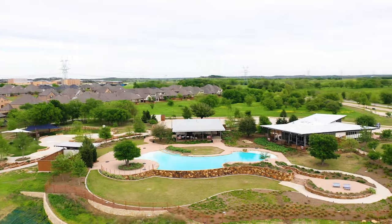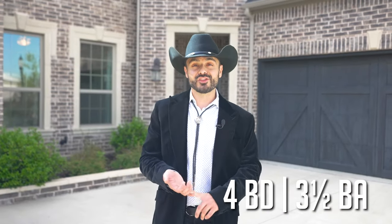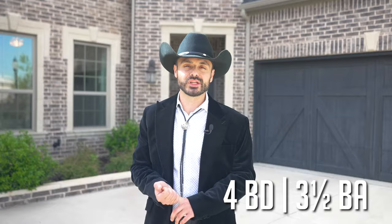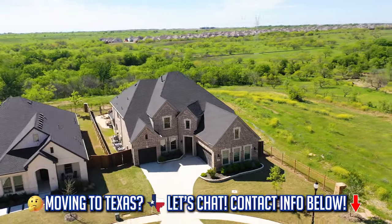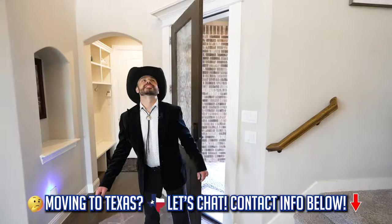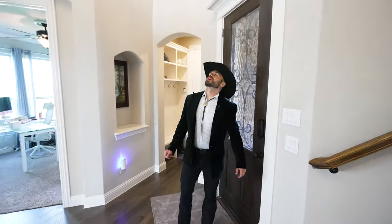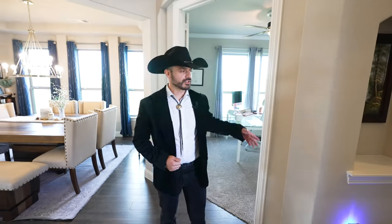I can't wait to tell you about this four-bedroom house with three full baths, a half bath, and a backyard oasis. What a great entrance to a great house! Let me show you — this house has an office, and there are actually a few garage spaces over here.